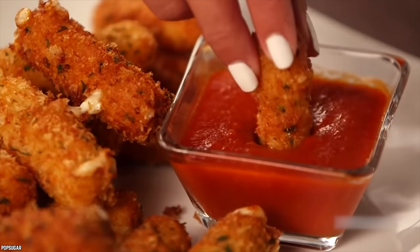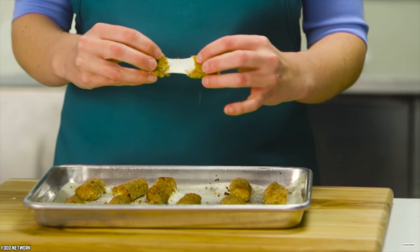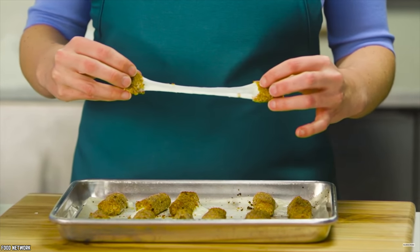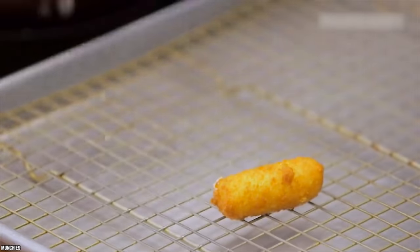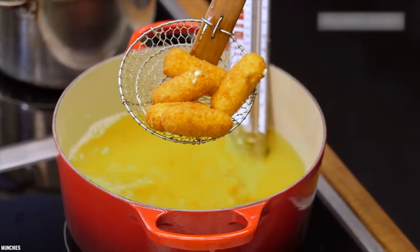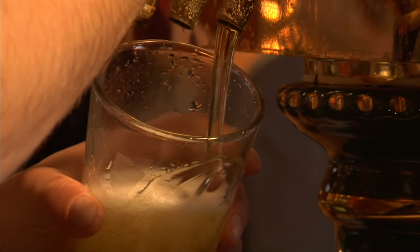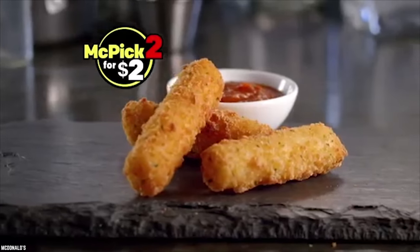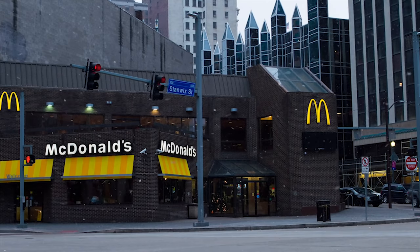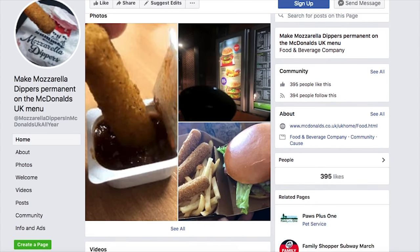They're not too chewy and they go down very smoothly. There's a light crunch on the outside from the breadcrumbs, followed by the silky, gooey taste of the melted mozzarella on the inside. When you're under the influence, cheese is one of the tastiest things you can eat, especially when it's melted and fried and wrapped in breadcrumbs. And speaking of the breadcrumbs around the mozzarella sticks, they will serve to soak up the alcohol. So not only is it incredibly delicious, it also serves a practical purpose. Keep your eyes open for these delicious sticks because they just might reappear at a McDonald's near you. There's even a Facebook group in the UK, where they're known as Mozzarella Dippers, working hard to bring them back.